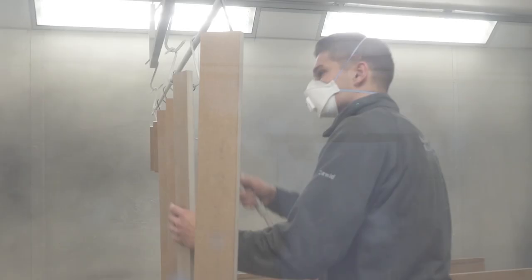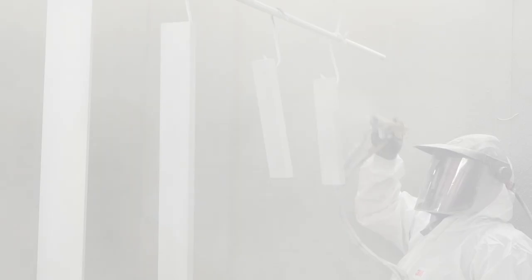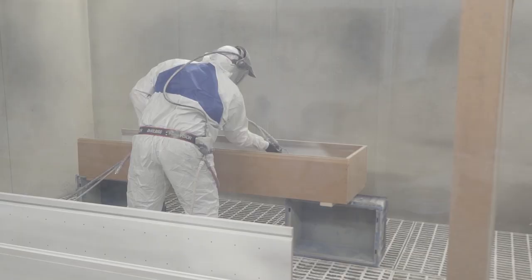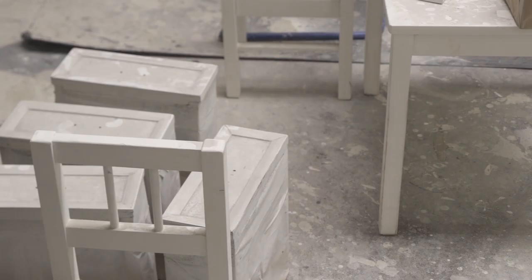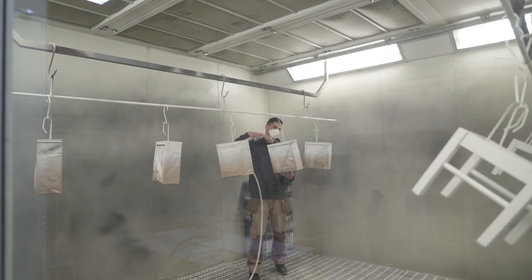Customer service is our number one priority. Everything that we do is subject to scrutiny by our professionals, with a good eye for colour, finish, and top quality control. The finish on the products is second to none, and we work with you to make sure we get exactly what you want.